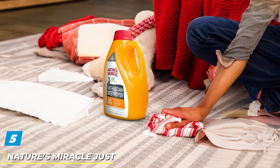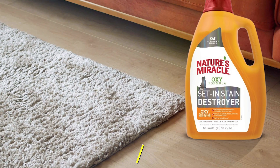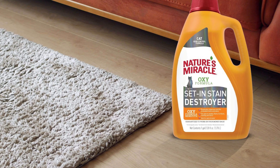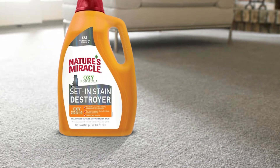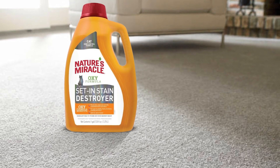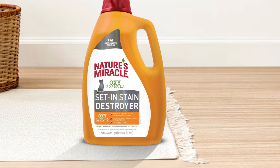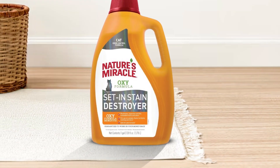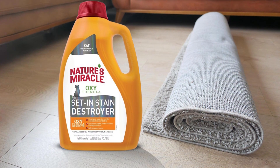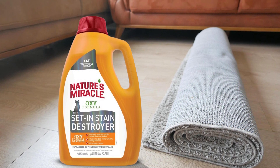Number 5. Introducing Nature's Miracle Just for Cats Oxy Stain and Odor Remover, your go-to solution for eliminating tough stains and odors caused by your feline friends. This powerful formula is specially designed to tackle the toughest messes, leaving your home clean, fresh, and odor-free. Its oxy-powered formula penetrates deep into surfaces, breaking down organic matter such as urine, vomit, and feces, effectively removing stains and odors at their source.